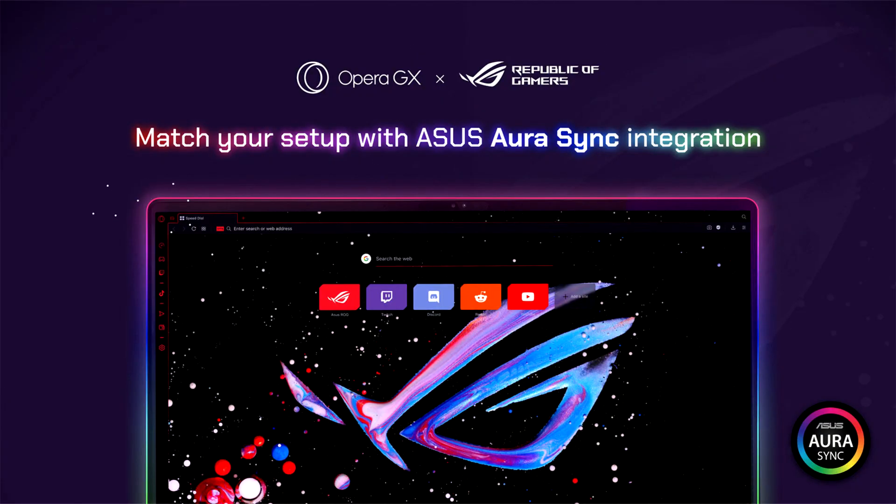ASUS Republic of Gamers today announced a collaboration with Opera for the Opera GX ROG Edition, a browser designed specially for gamers seeking a unique Internet experience.